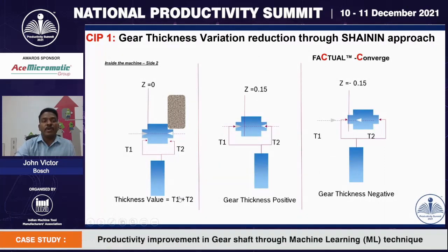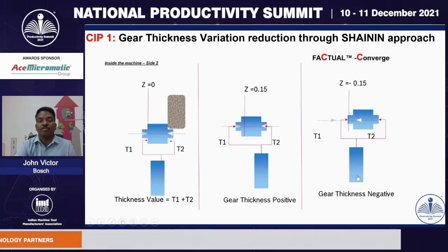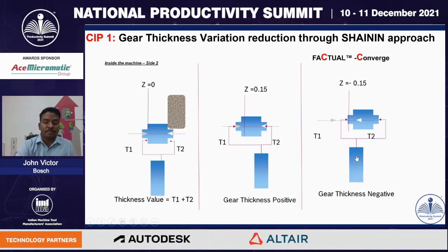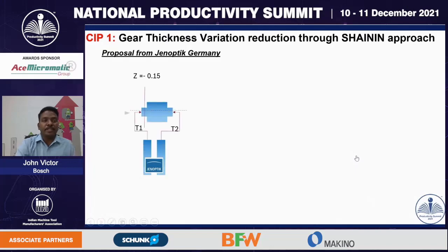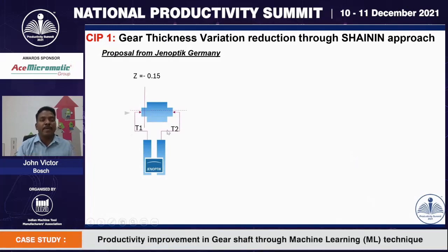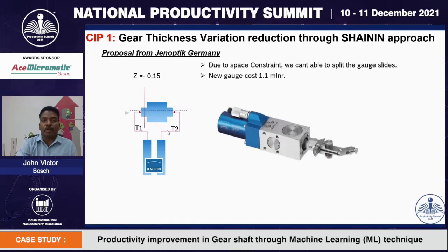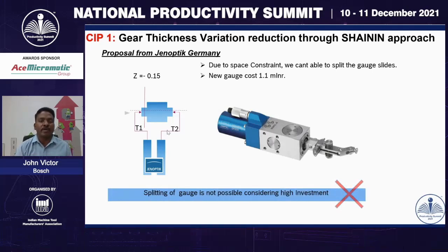I would like to explain the influence of T1 and T2 values during workpiece grinding. When the flagging position is at zero, T1 and T2 values are symmetric with no influence. When the flagging position is in the positive direction, T1 value is quite high so gear thickness results are also positive. When flagging position is in the negative direction, gear thickness results are negative due to a very low T1 value — higher pre-part variation means higher T1 error. We approached the measurement gauge specialist Genoptic in Germany, who proposed measuring T1 and T2 values separately using a special gauge. However, this proposal had a disadvantage: cost of 1.1 million INR per gauge, and due to space constraints, the team identified this solution as not practically feasible and dropped the idea.